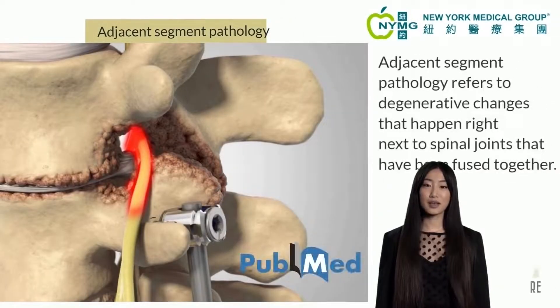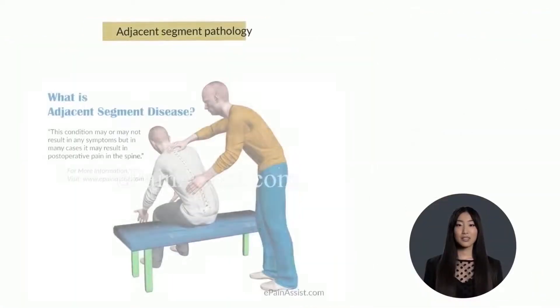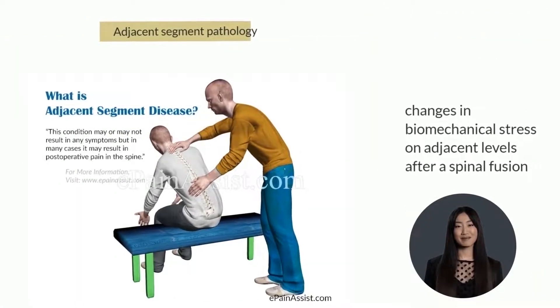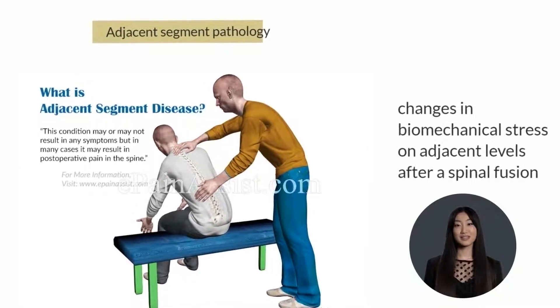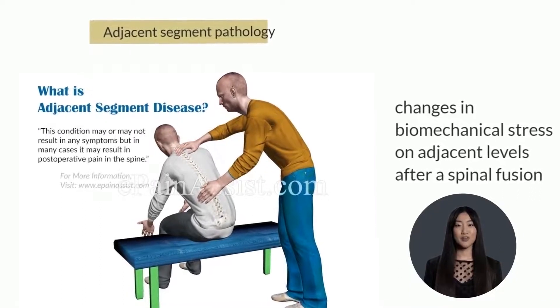Adjacent segment pathology refers to degenerative changes that happen right next to spinal joints that have been fused together. It's thought to be caused by changes in biomechanical stress on adjacent levels after a spinal fusion, or by the patient's tendency to develop progressive degenerative changes.